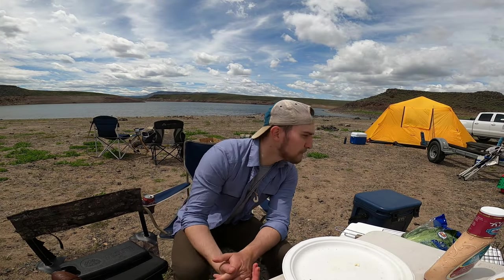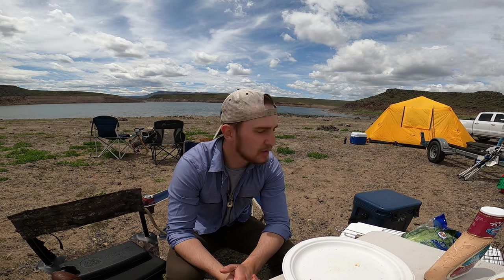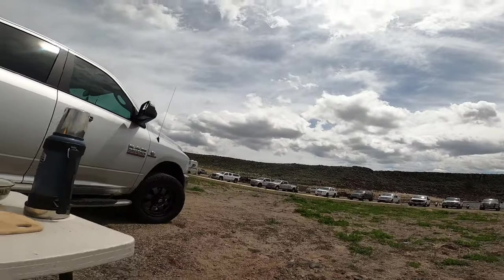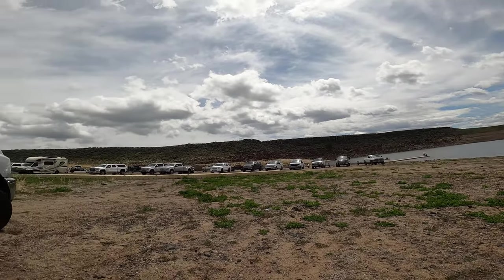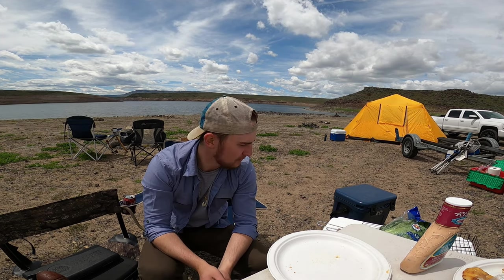Well guys, I don't know if I'm gonna be filming much more today, but if we do it might be at a different spot. Out here on this lake it's pretty slow, and as you guys can see there are a lot of boats out here — a lot of people trying to get some walleye. This might be the ending to my video. If you guys enjoyed it, leave a like. I'll see you guys next time — take care!